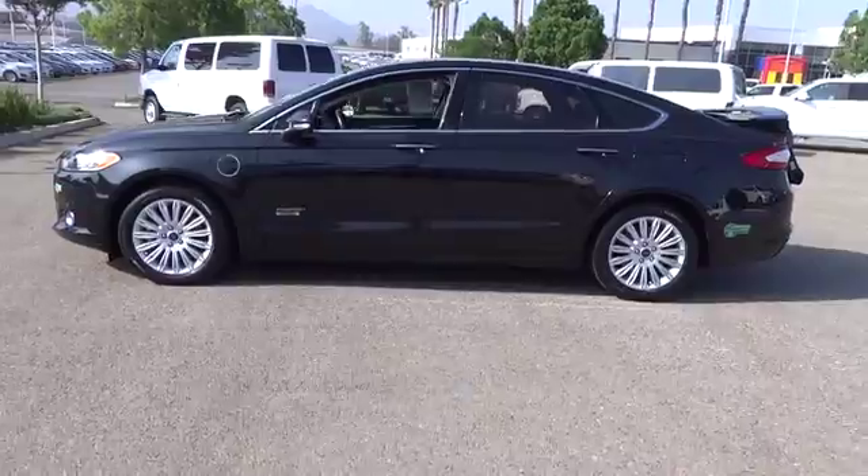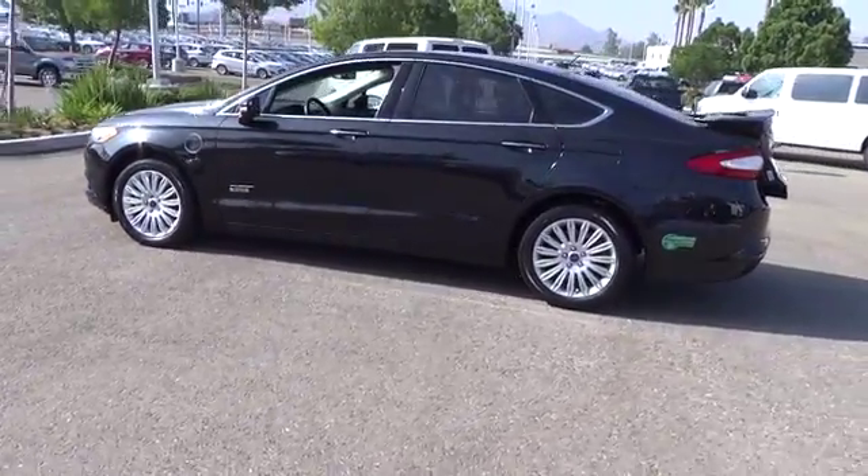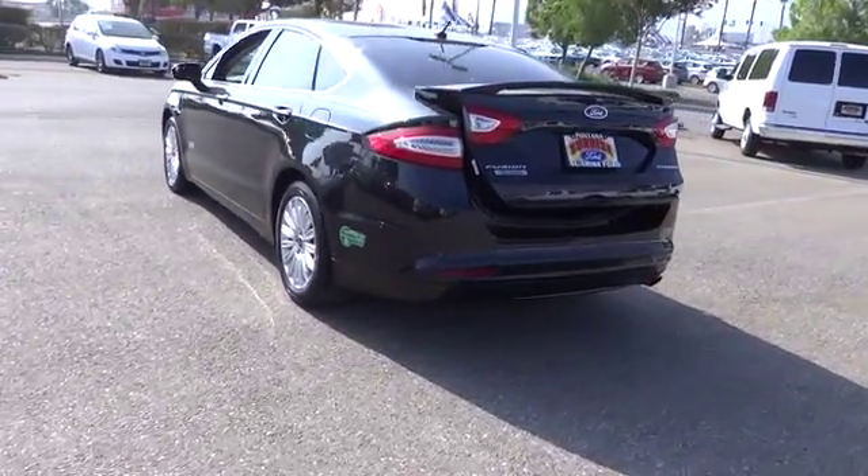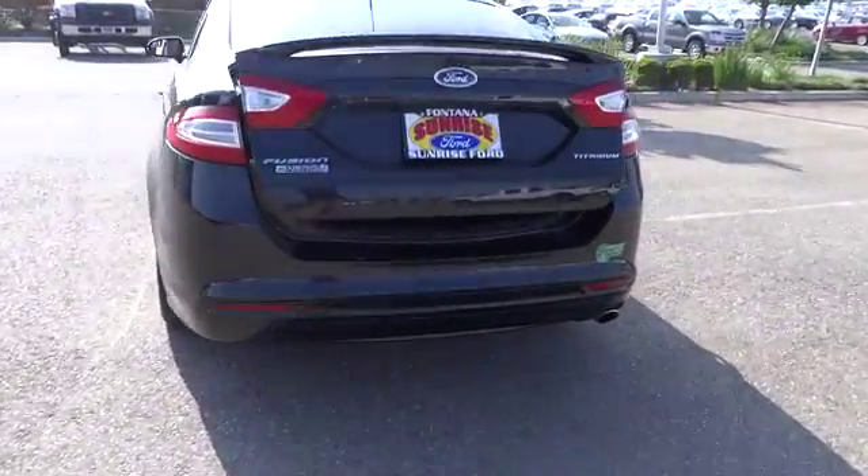Here are some of this vehicle's great options: heated seats, steering wheel audio controls, anti-lock braking system, traction control, power steering, air conditioning, front alloy wheels.